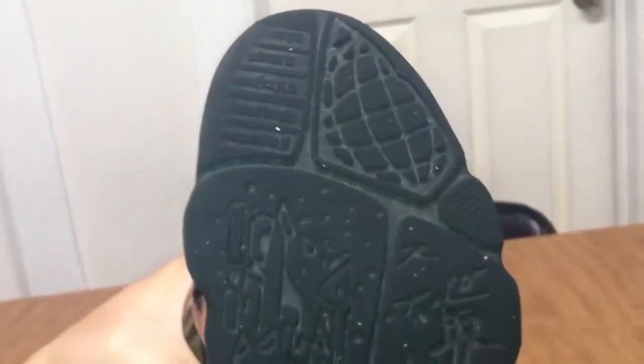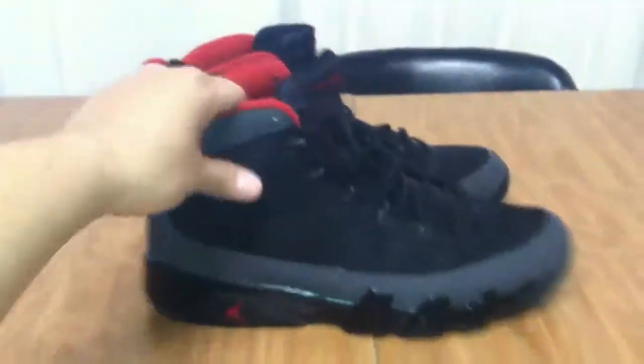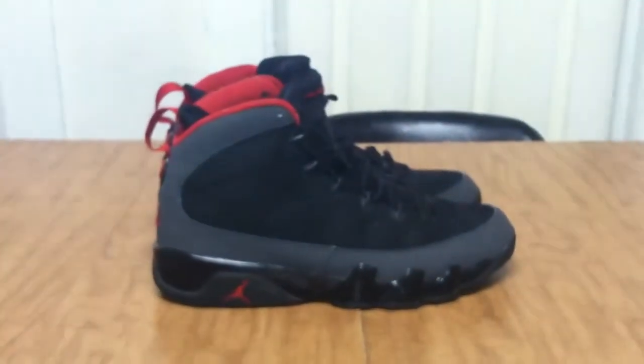If anybody's interested in these, I'll post my number in the description, just send me a text. And like always, thanks for watching — a pair of men's size 13 Charcoal Nines.